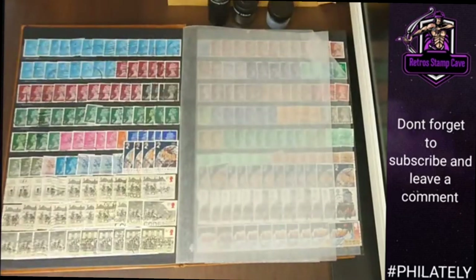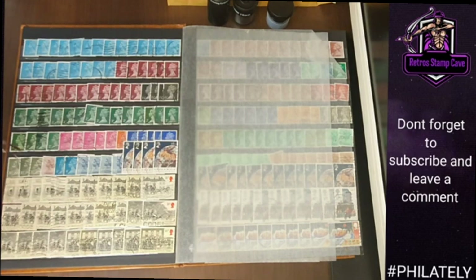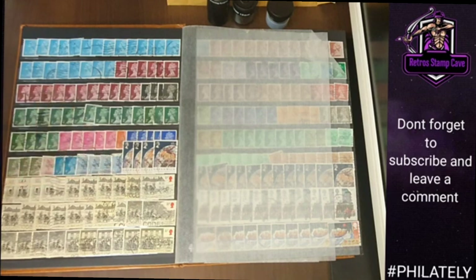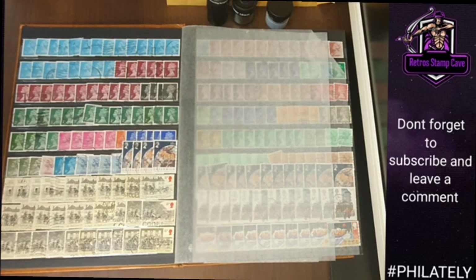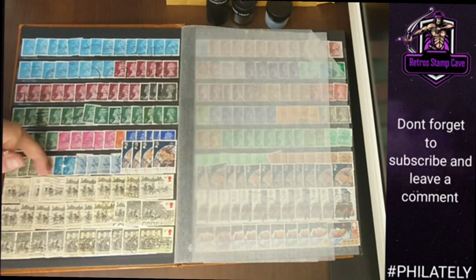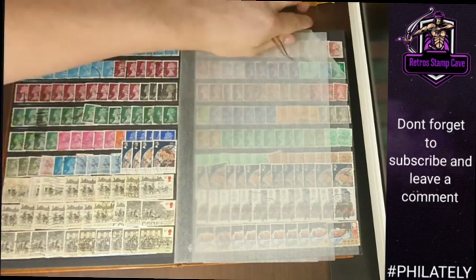More modern stuff here, quite low value — two pence, two and a half pence. These are nice: they commemorate the postage and carriages. We've got the Holyhead to Liverpool, the Norwich Thunderstorm of 1827, the attack on the Exeter Mail from 1816, and the original Bath Mail Carriage from 1784. That's pretty nice — I'll have to check out the cancellations on these.